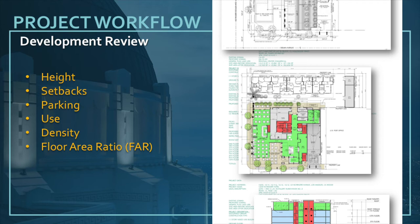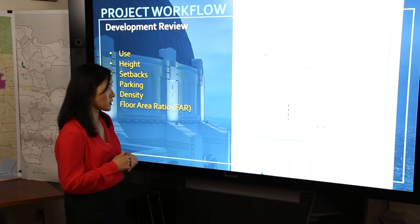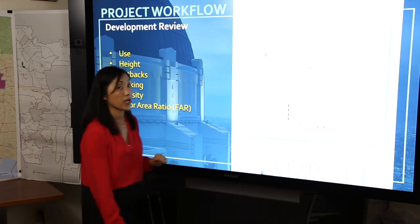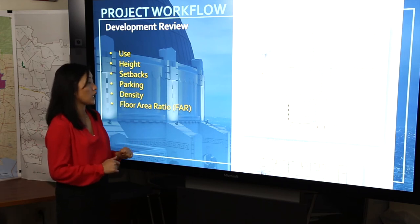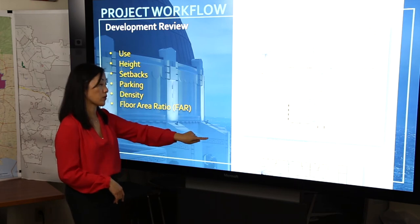We look at new construction height to make sure that height requirements, as well as setbacks — which are distances of the buildings away from the property line — ensure that those regulations are met. We want to make sure that parking is provided per code or any other applicable regulation, as well as density, which talks about the number of units, and the floor area ratio, which is typically how non-residential commercial floor area is governed. You have a site plan here, for example, that tells you exactly how many rooms — this is for a hotel — and you can see that there is a rear yard setback. These are standard things we check to make sure the plans are complete.